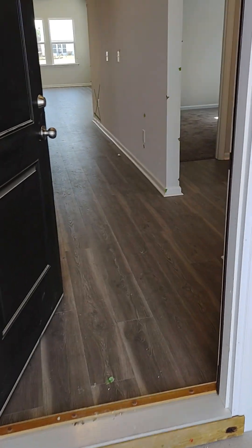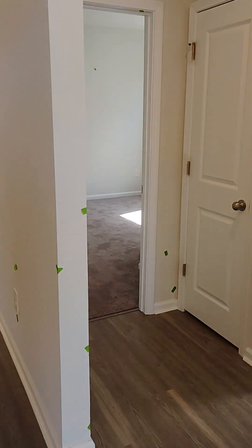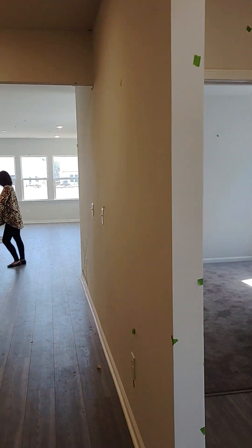Okay, this is walking in the front door. There's the foyer.